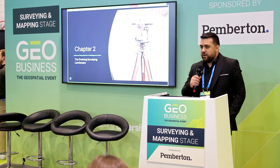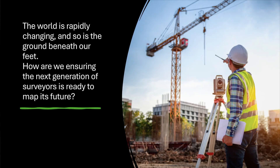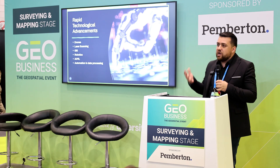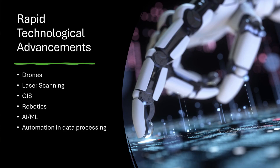Surveying has been around for a very long time. As surveying continues to evolve, how are we preparing the next generation of surveyors? There's a lot of rigorous technology that is impacting our industry: drones, laser scanners, geographic information systems, robotics, artificial intelligence, machine learning, deep learning — processing data and extracting information autonomously.